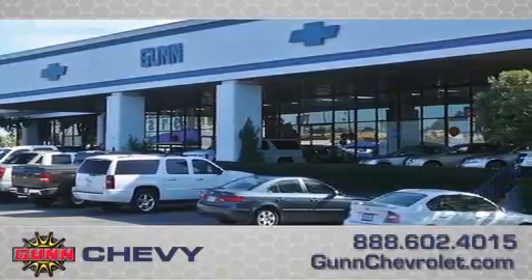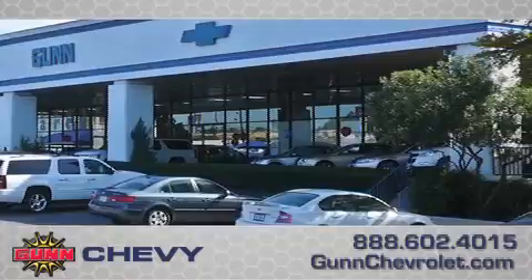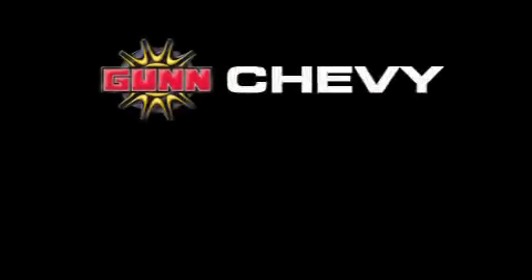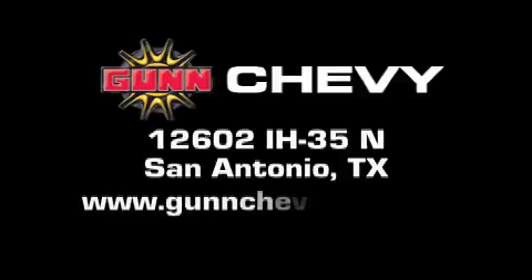Remember to ask about our 48-hour return policy and no-hassle way of doing business. Gun Chevrolet is located at 12602 Interstate Highway 35 North in San Antonio. Visit us online at www.gunchevrolet.com.